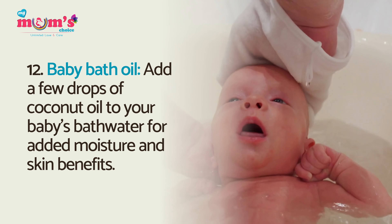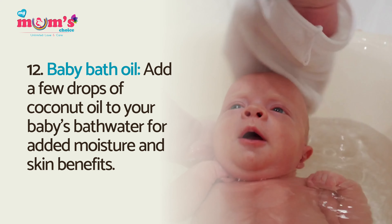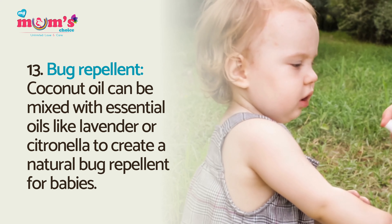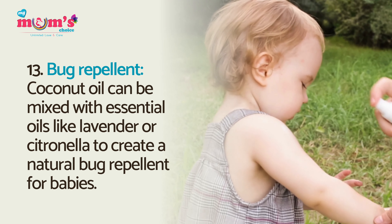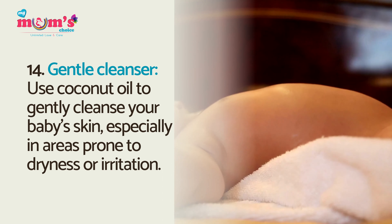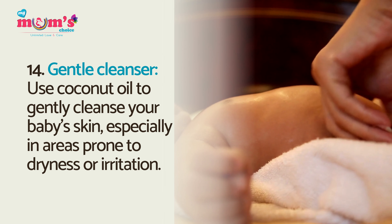Baby bath oil: add a few drops of coconut oil to your baby's bath water for added moisture and skin benefits. Bug repellent: coconut oil can be mixed with essential oils like lavender or citronella to create a natural bug repellent for babies.